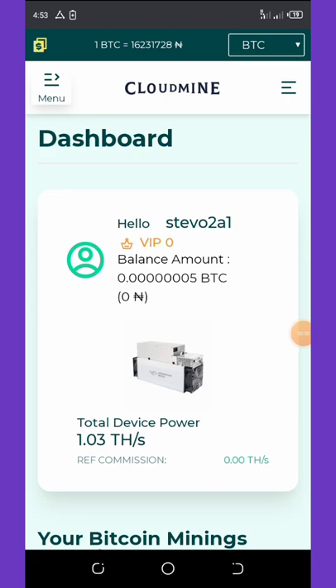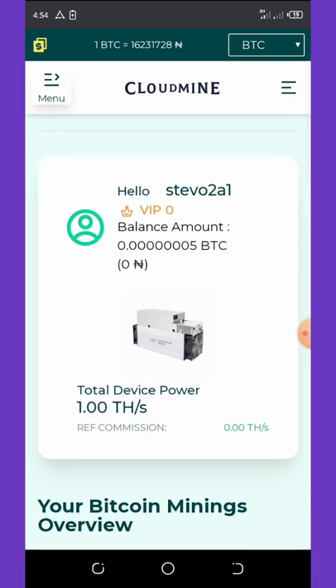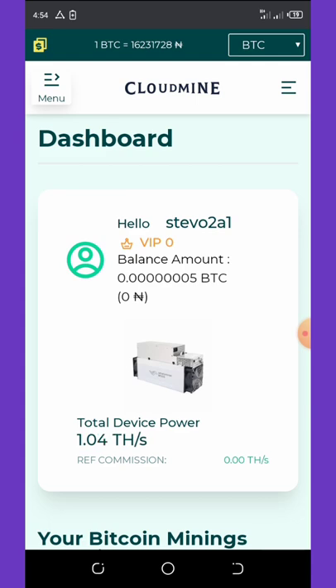Let's continue with this new website. Back to our dashboard right here — this website is called Cloud Mine, claiming to be a new website where you can mine free Bitcoin and withdraw to any of your Bitcoin wallets. I never made my first withdrawal, so I'm making this video for educational purposes so you can decide if you want to invest in it or not.